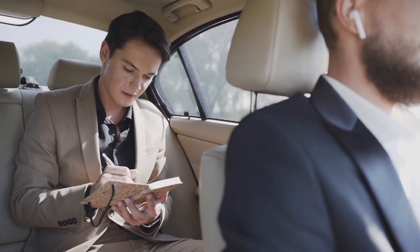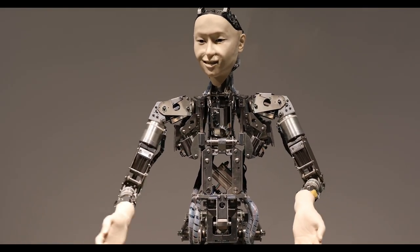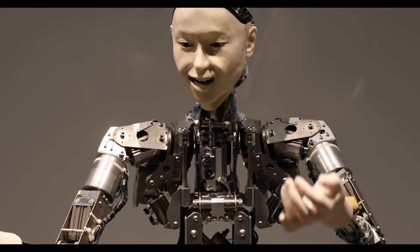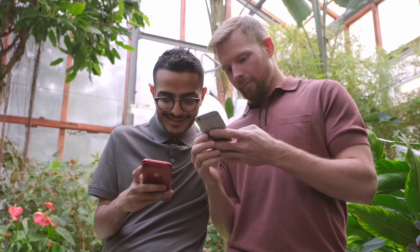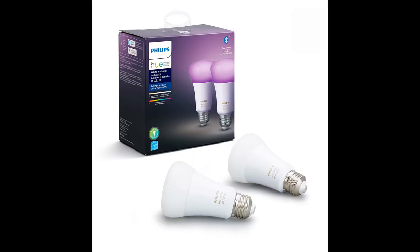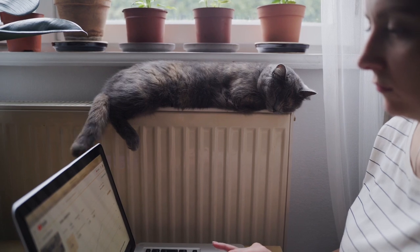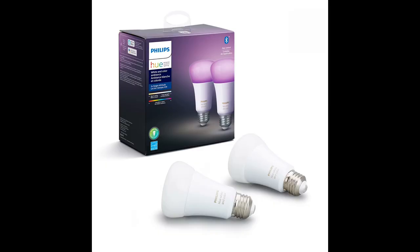You can also have your lights flash when you receive an email, change color when your favorite team scores, or turn blue when it's time to drink water. Philips Hue is easy to set up and use. You just need to screw in the bulbs, plug in the bridge, connect it to your router using an ethernet cable, and download the Hue app on your phone. You can control your lights from anywhere in the world as long as you have an internet connection. It has a lot of options, features, and integrations that make it a fun and functional device for any smart home. I highly recommend checking out Philips Hue.